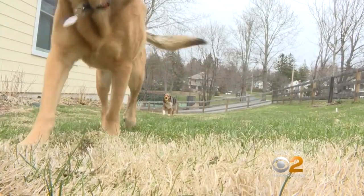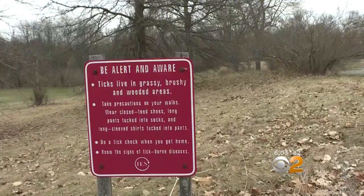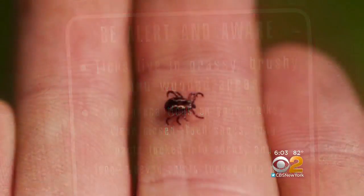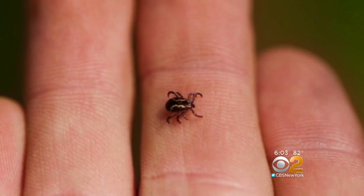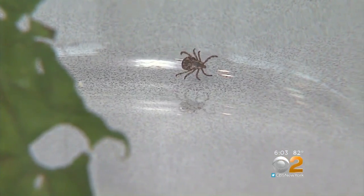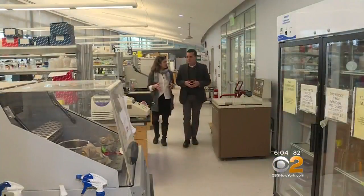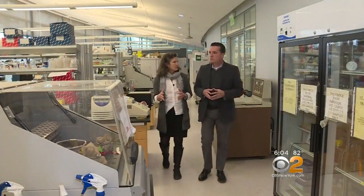During tick season the dogs get a daily dose of tick repellent, but here in Dutchess County, where tick-borne illness rates for dogs and humans are among the highest in New York, work is underway to see if tick reduction can be effectively accomplished on a large scale in entire neighborhoods. Bard College biologist Dr. Felicia Kiesing is co-director of the tick project.